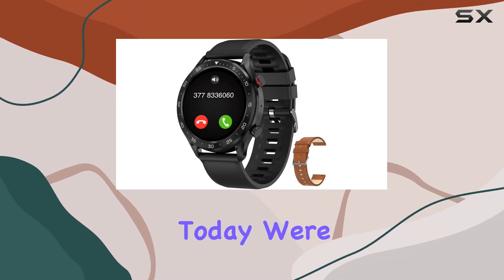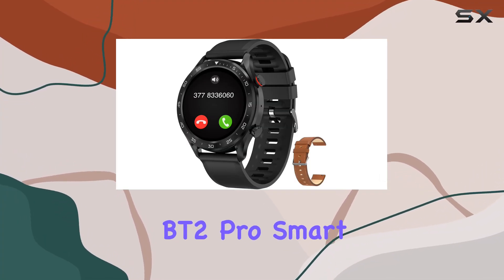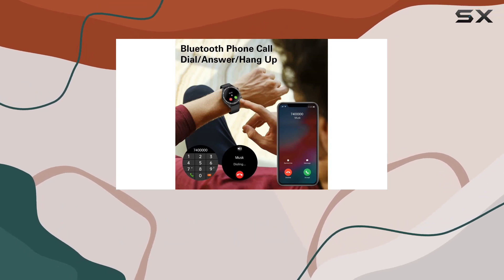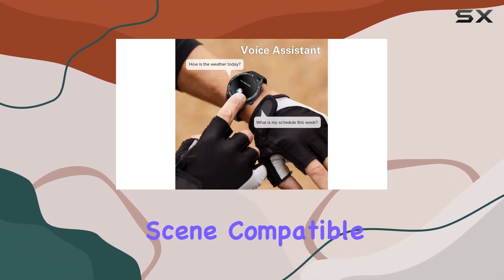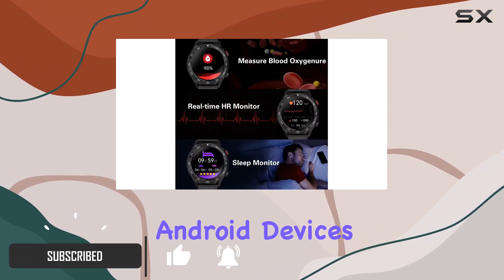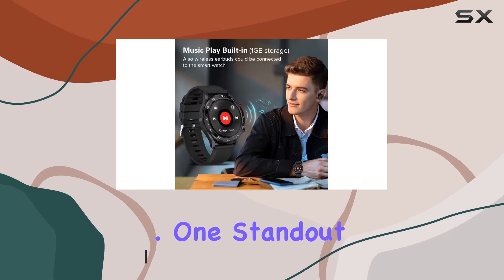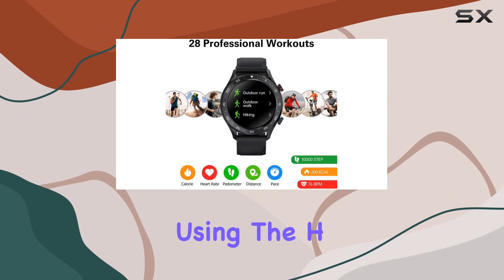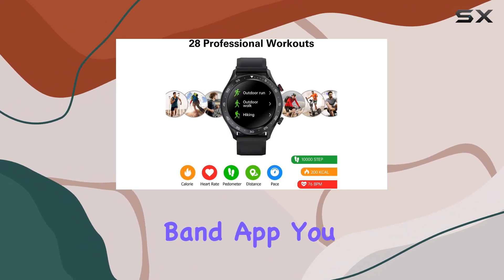Hey everyone, today we're diving into the BribeJat BT2 Pro smartwatch, a sleek and feature-packed wearable that's making waves in the smartwatch scene. Compatible with a range of smartphones including Apple, Samsung, and Android devices, this watch is more than just a timepiece. One standout feature is its Bluetooth phone call capability.